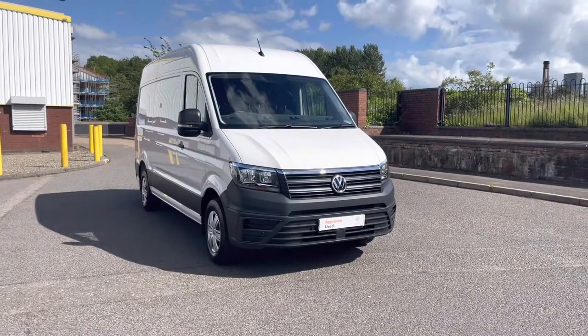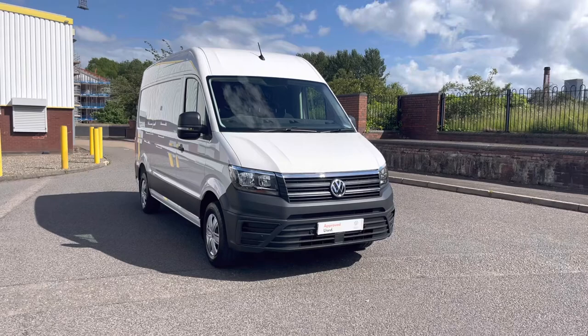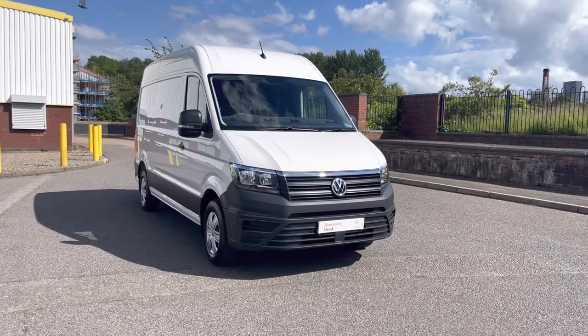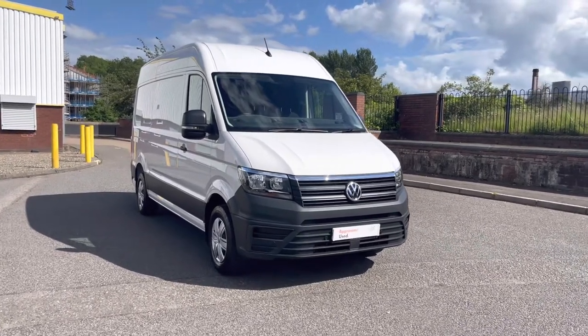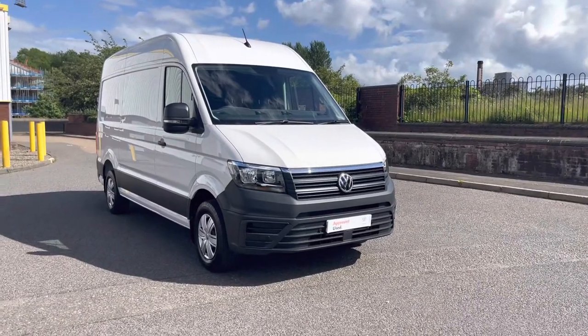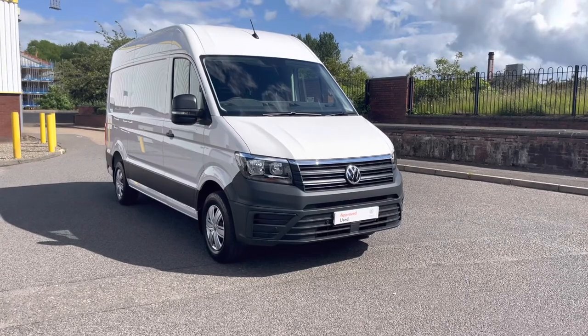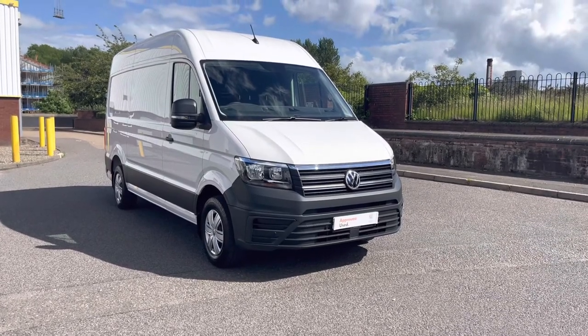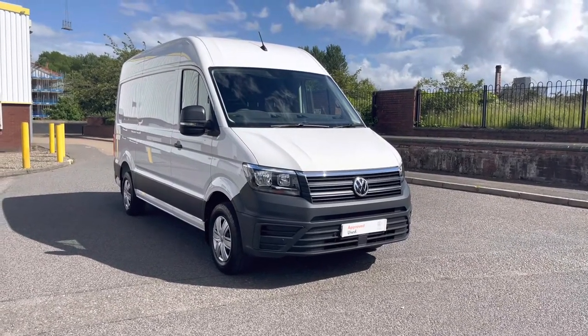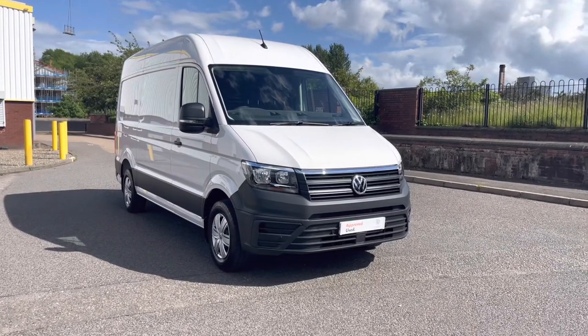Thank you very much ladies and gentlemen, this concludes the 360 walk-around of the Crafter CR35 van. As mentioned, this is the medium wheelbase with the business pack. If you'd like to stick around, we will be going into further detail on the interior, where any further questions could perhaps be answered. If not, you can always contact one of our sales team on 0121 260 3000.